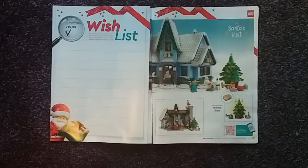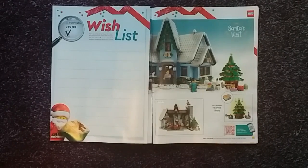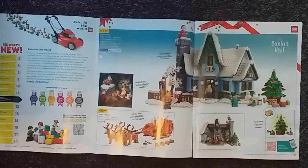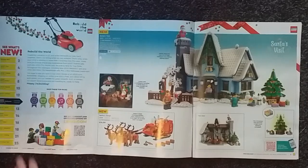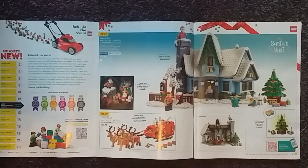On the first page we have a wish list for writing down what sets you would like. This is obviously more of a feature for children to write down what sets they would like for Christmas. On the insert we have the contents page, which lists the contents of this catalogue.